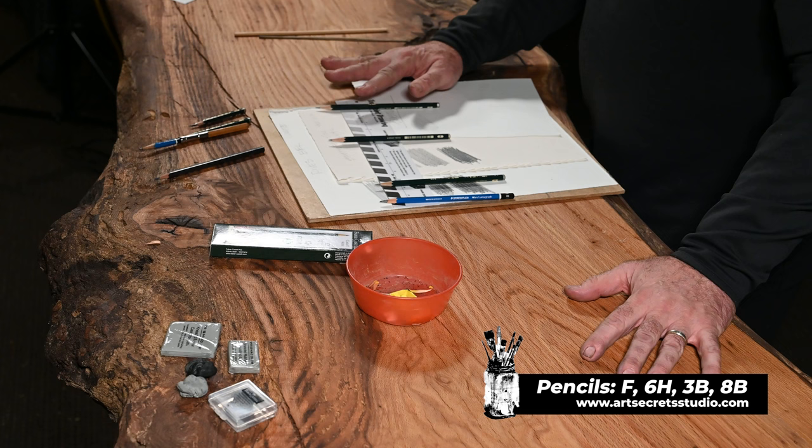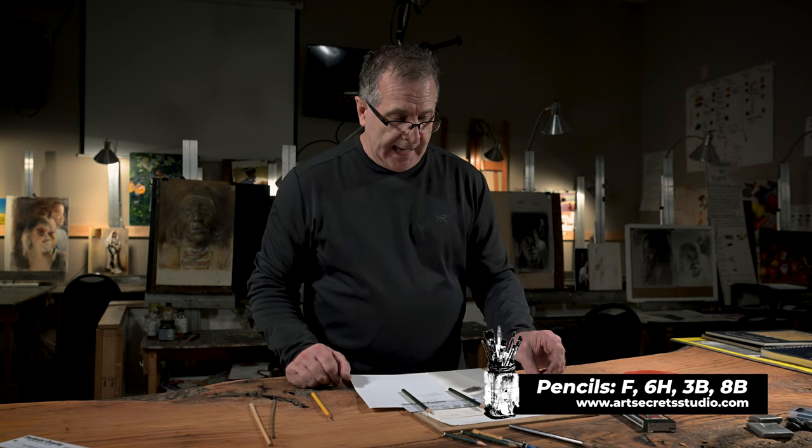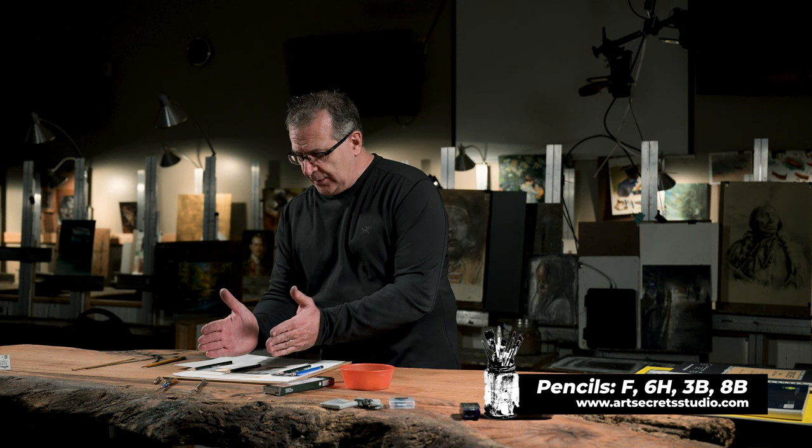The pencils I use — let me just give you the answer so you can calm down. I buy the 6H in the 9000 series, I have a 3B, and then I buy the Staedtler Mars Lumograph 8B. I can do almost everything with this range. I don't need a package of 20 pencils — just the ones that make certain values. The 6H makes values 1 to 5; the F covers 5 to 10 or 12. The F is my workhorse. This talk is really about these three pencils.